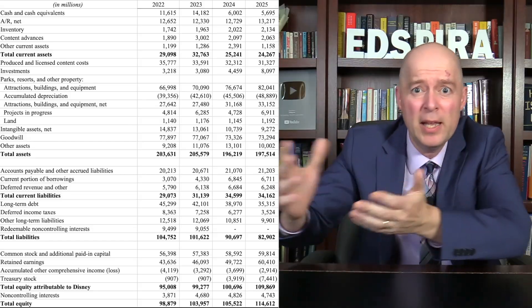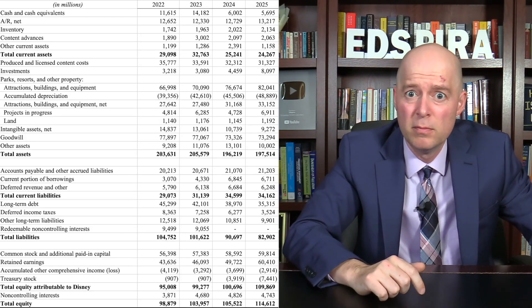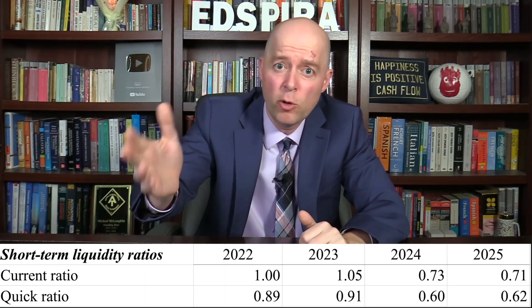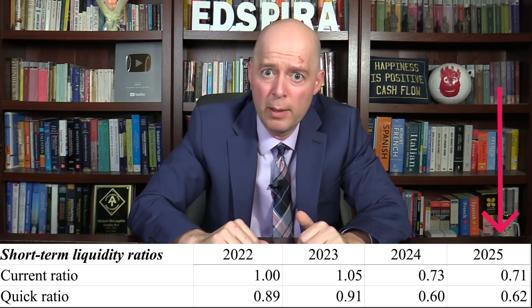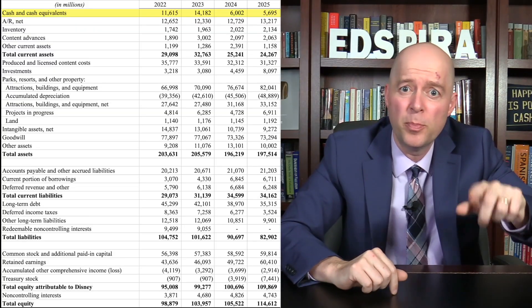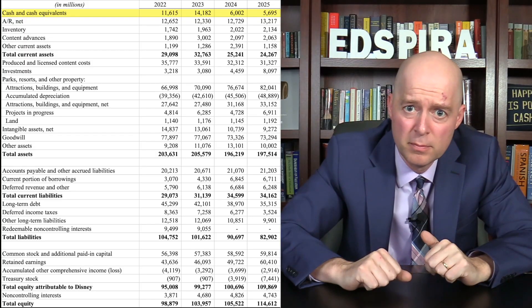Now let's turn to the balance sheet where we can look at Disney's liquidity and long-term solvency. Disney's current ratio and quick ratio both declined, but this wasn't due to financial problems. Cash decreased because Disney started paying dividends and making share repurchases again. Thus, Disney wasn't experiencing cash flow problems just because its cash balance declined.